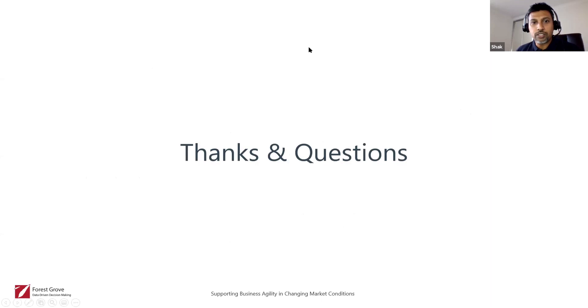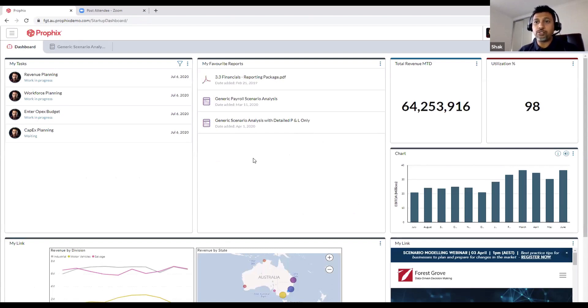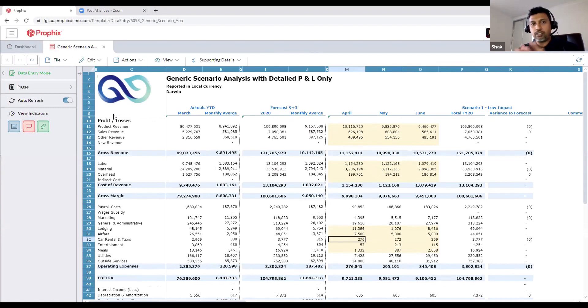Now I'll head over to the Profics dashboard. When you log in to Profics — we can log in using any browser; I'm using Chrome here. You can see me logged in as Tony Stark. This is how a dashboard would typically look — you'd have metrics, charts, and a Microsoft Power BI embed. The report we're concerned with is the generic scenario analysis with detailed P&L. We have customers who use it for balance sheet projections and cash flow projections, but for this demo it's a simplified P&L version.